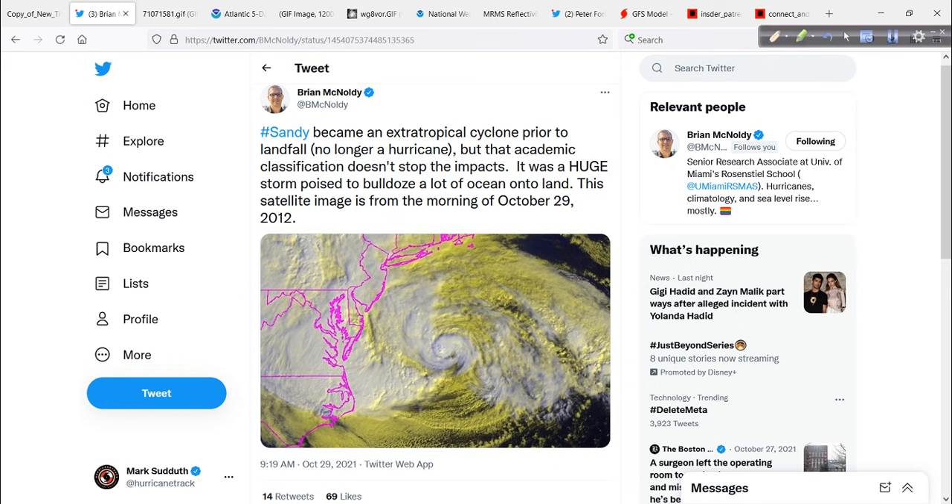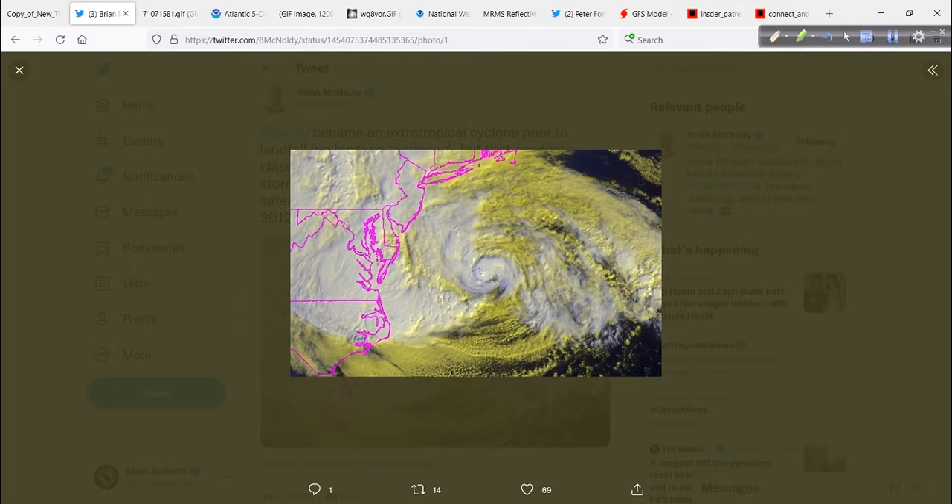It's amazing how those connections can pay off later on down the road. I show you this not just for the old Flashback Friday moniker that I just made up for this presentation today, but also because just look at the satellite presentation here.